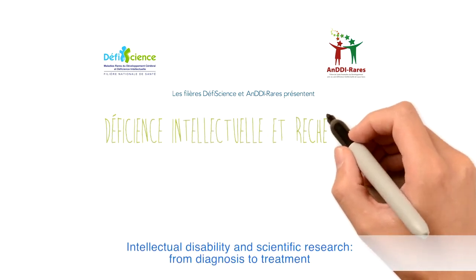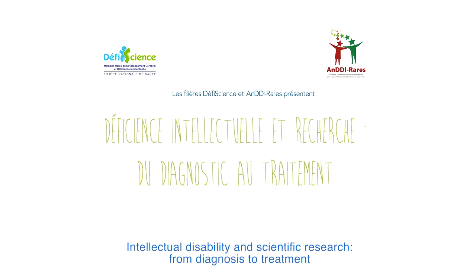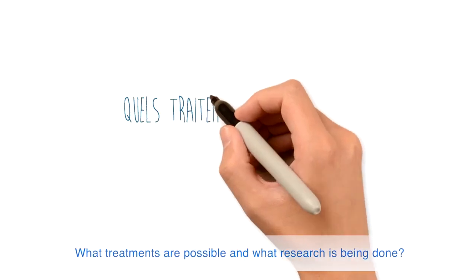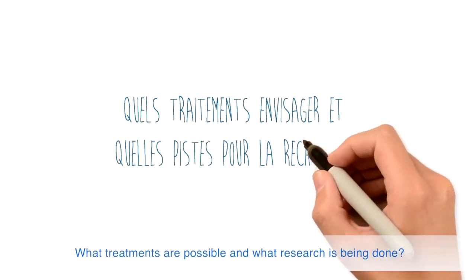Intellectual disability and scientific research, from diagnosis to treatment. What treatments are possible and what research is being done?